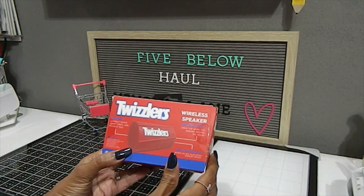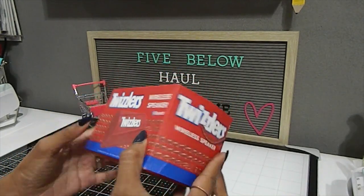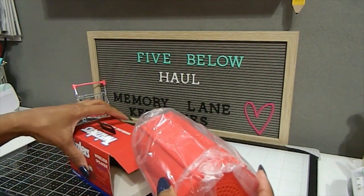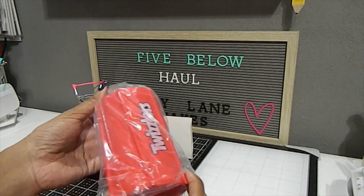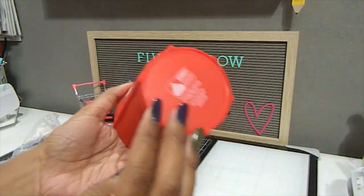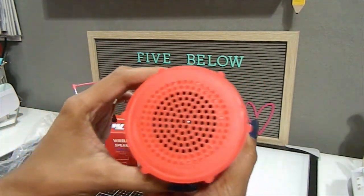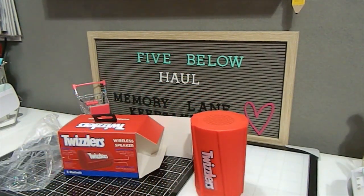The first item is a Twizzlers wireless Bluetooth speaker. They also had a Hershey's one and a Reese's one. I picked this up because one of my favorite candies is Twizzlers — I love pull-apart Twizzlers. The speaker is shaped just like a Twizzler with a sticker logo, and it has a volume button, power button, and USB charging port. The speaker side is right here, and it can sit upright.